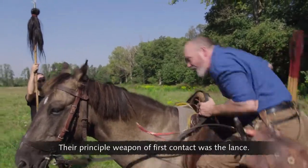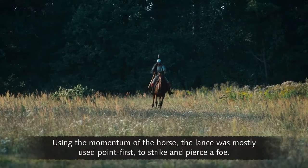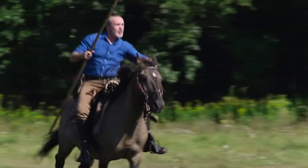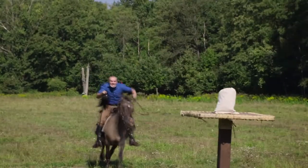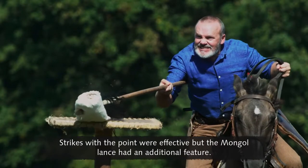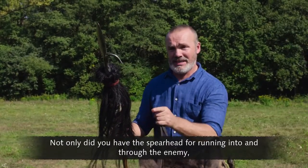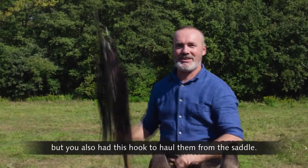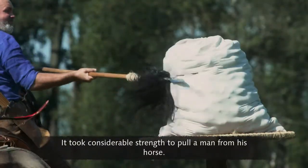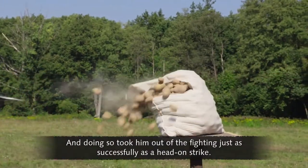Their principal weapon of first contact was the lance. Using the momentum of the horse, the lance was mostly used point first to strike and pierce a foe, and it could be used with great precision. Strikes with the point were effective, but the Mongol lance had an additional feature: not only did you have the spearhead for running into and through the enemy, but you also had this hook to haul them from the saddle. It took considerable strength to pull a man from his horse, but doing so took him out of the fighting just as successfully as a head-on strike.